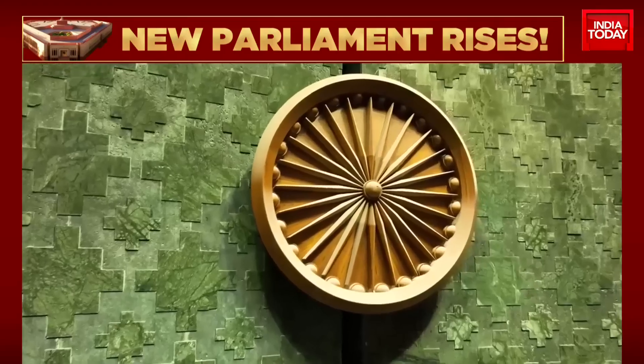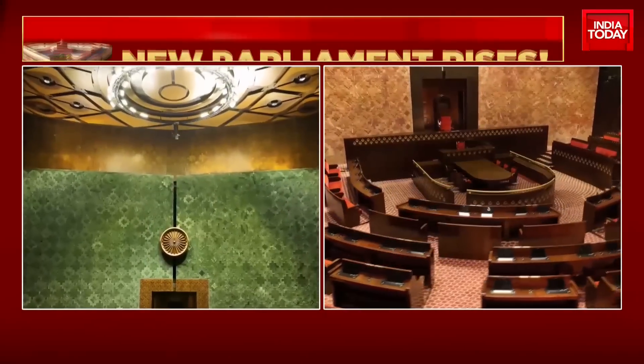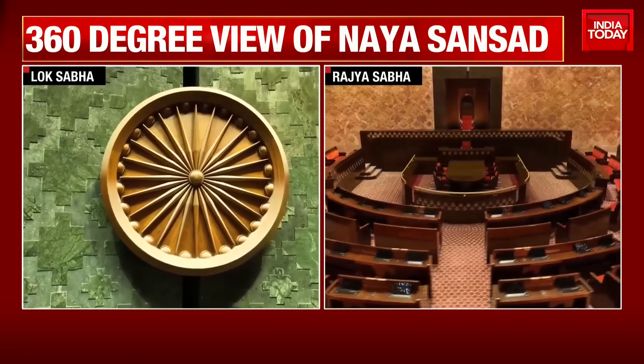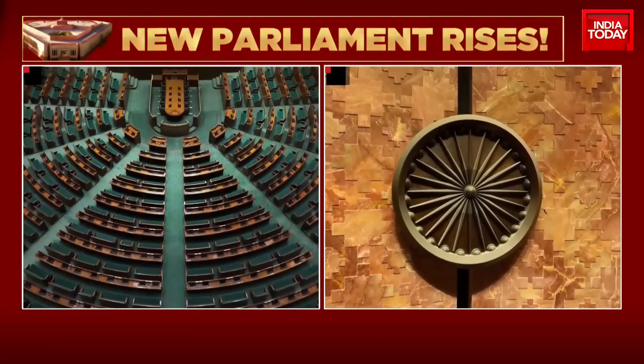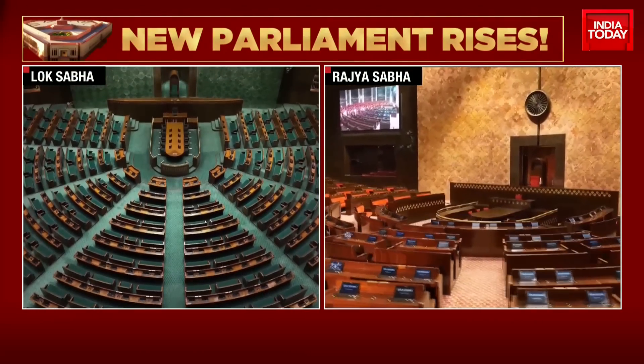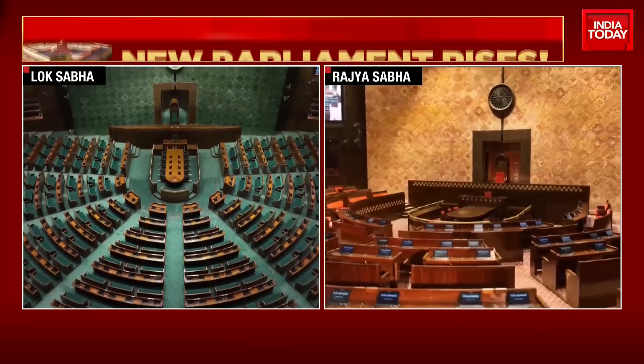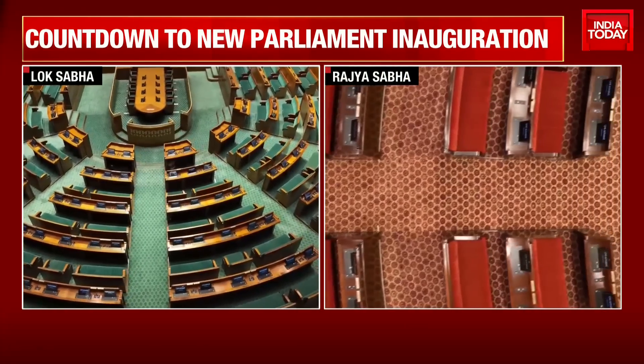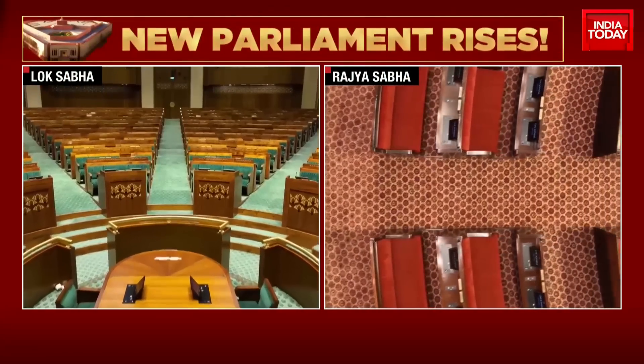Beautiful, isn't it? The new parliament building will have space for 1,272 members of parliament — a much larger number than the existing parliament house. The Rajya Sabha, which you see on your right, is based on the theme of a lotus and will have 384 seats. The Lok Sabha is expected to have 888 seats and its design is based on the theme of a peacock, India's national bird.